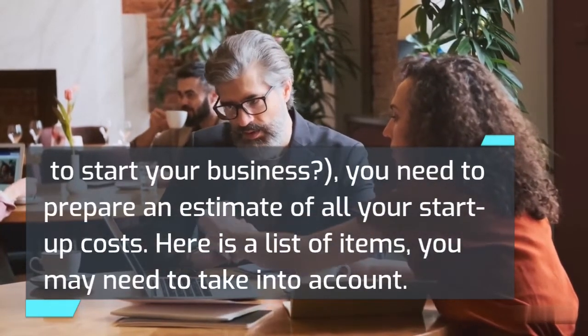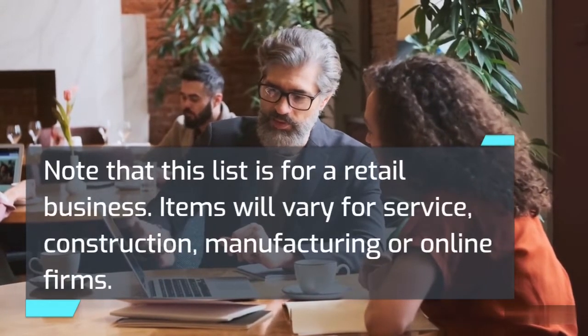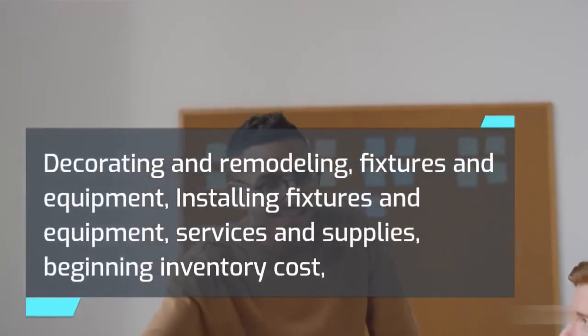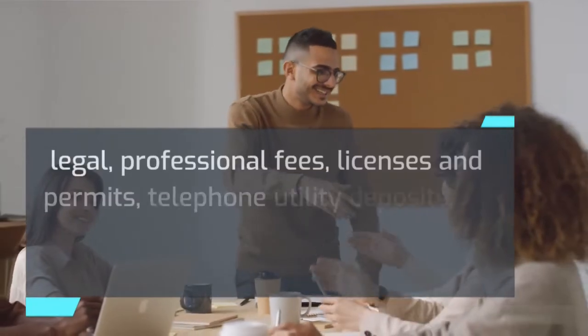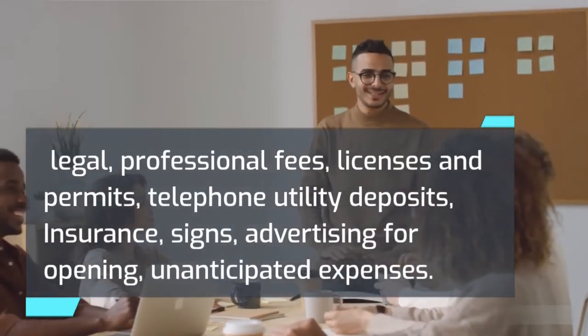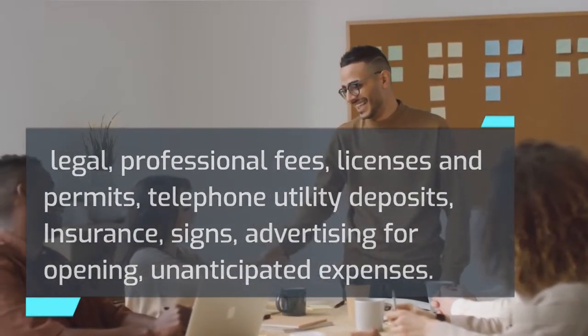Here is a list of items you may need to take into account — note that this list is for a retail business; items will vary for service, construction, manufacturing, or online firms. These include: decorating and remodeling, fixtures and equipment, installing fixtures and equipment, services and supplies, beginning inventory cost, legal and professional fees, licenses and permits, telephone and utility deposits, insurance, signs, advertising for opening, and unanticipated expenses.